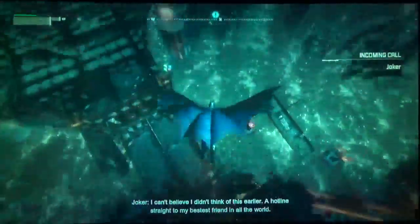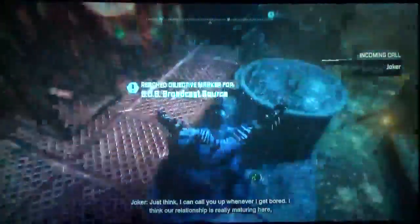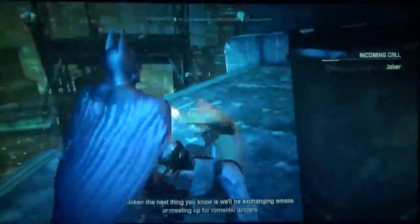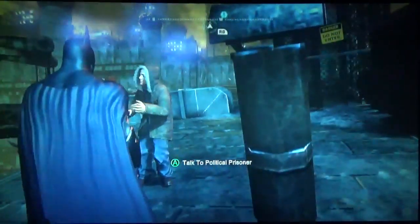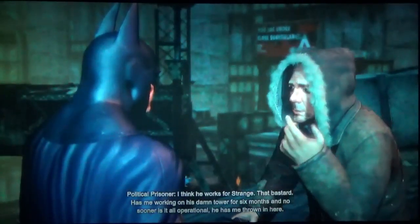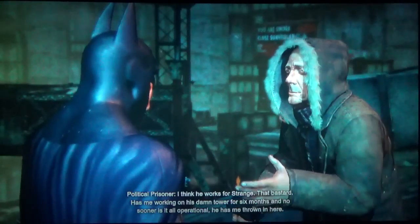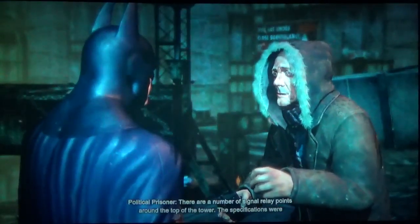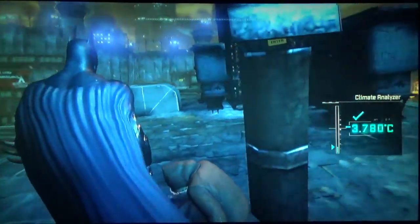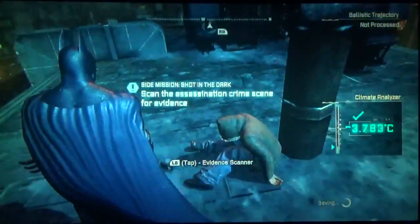There's Joker talking to us on the hotline. "To think I can call you up whenever I get bored. I think our relationship is really maturing here." The guy on the roof says there's someone after him, trying to kill him — he thinks the person works for Strange. That bastard had him working on his tower for six months, and no sooner was it operational than he was thrown in here. Batman says: "I need to set up a crime scene here. It's the only way to find out who killed this man."